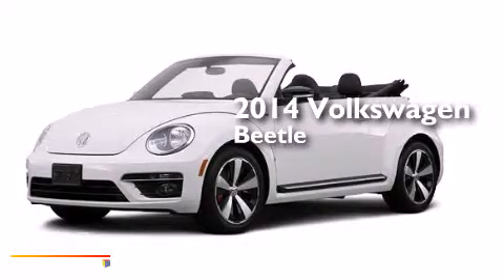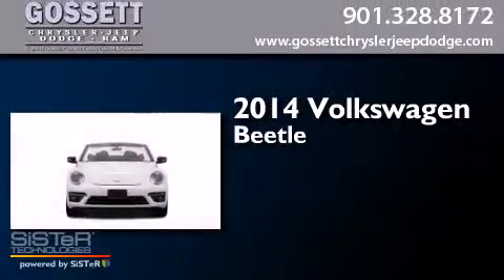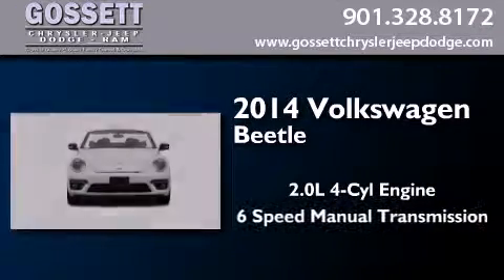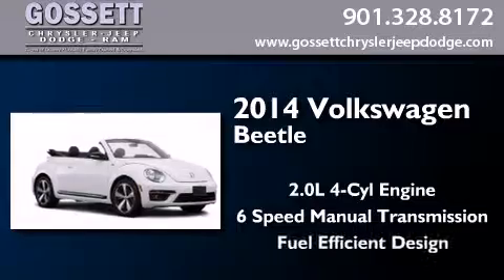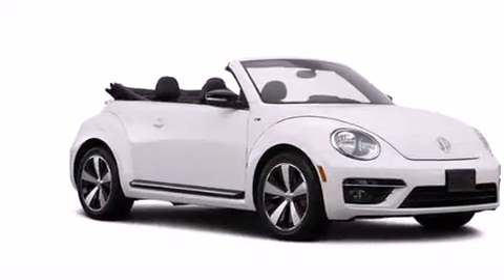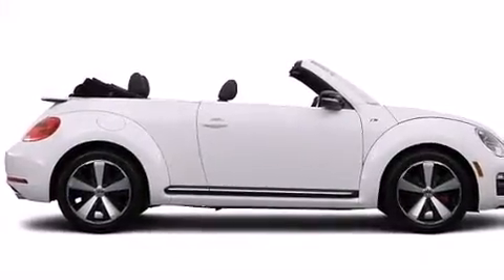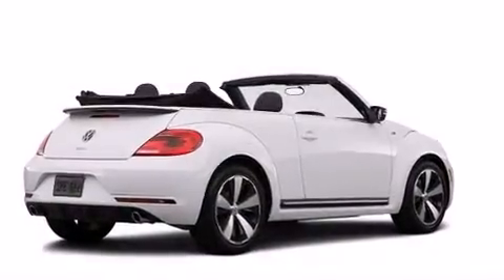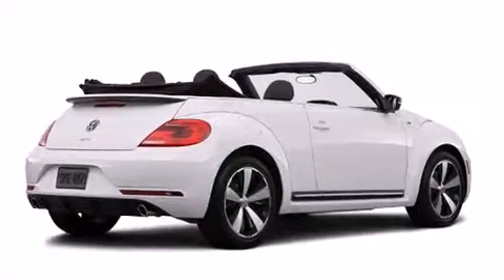This is a brand new 2014 Volkswagen Beetle. It features a 2.0-liter four-cylinder engine and a six-speed manual transmission. Its top features include heated seats, a sport suspension, and traction control and stability control systems.